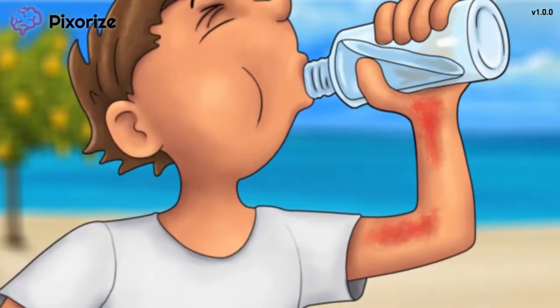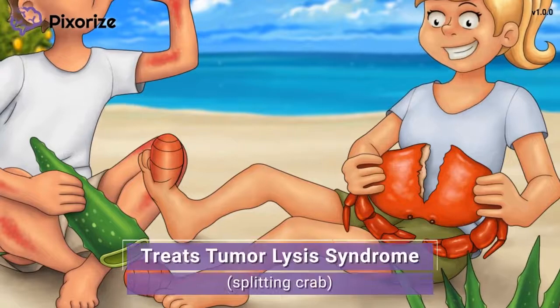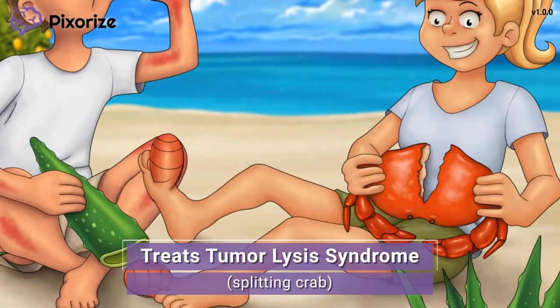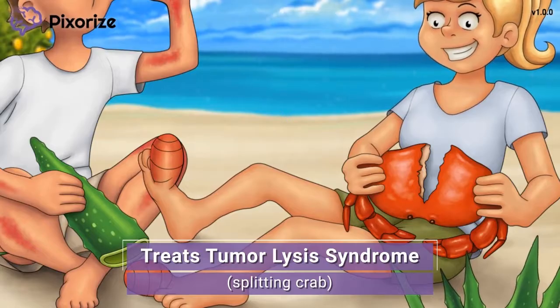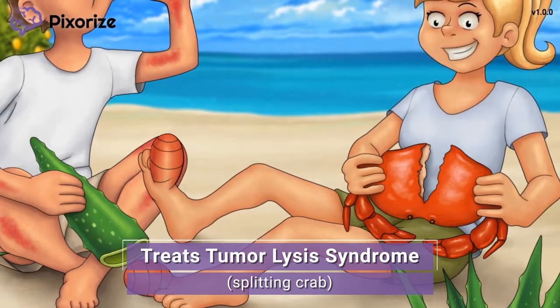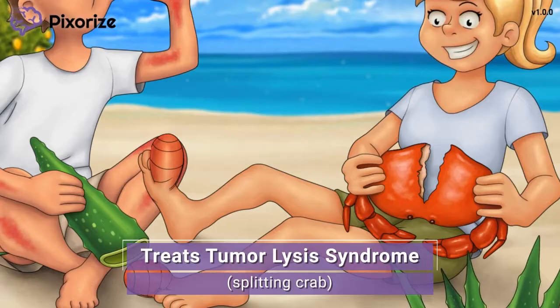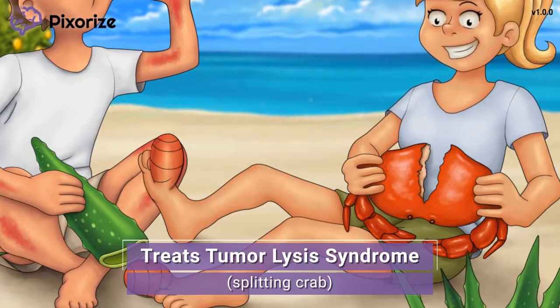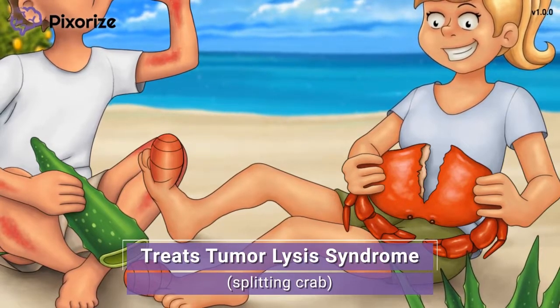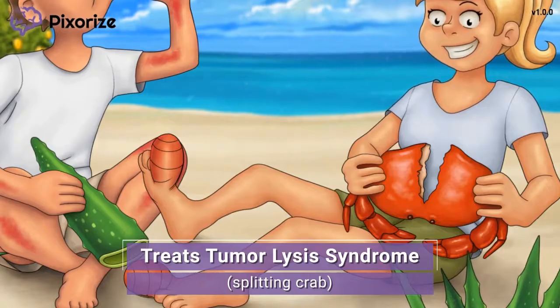What was the woman doing that got her feet all beat up? She was chasing after crabs to cook up for dinner, and it looks like she finally caught one. Here at Pixerize, we use a crab to symbolize cancer — since the zodiac sign for cancer is a crab. A split crab is our symbol for tumor lysis syndrome, because tumor lysis syndrome happens when cancer cells die and lyse or split open, just like this crab here. When a patient undergoes chemotherapy, a lot of cancer cells die quickly, and when they lyse, they can release a lot of uric acid into the body, leading to an acute clinical picture that looks a lot like gout. Since allopurinol is used to lower uric acid levels, allopurinol can also be used to treat tumor lysis syndrome.